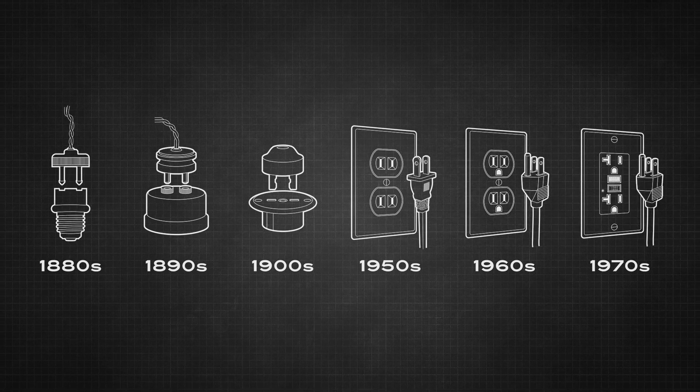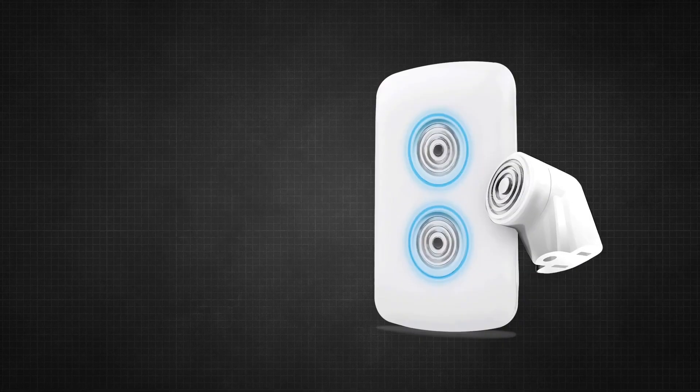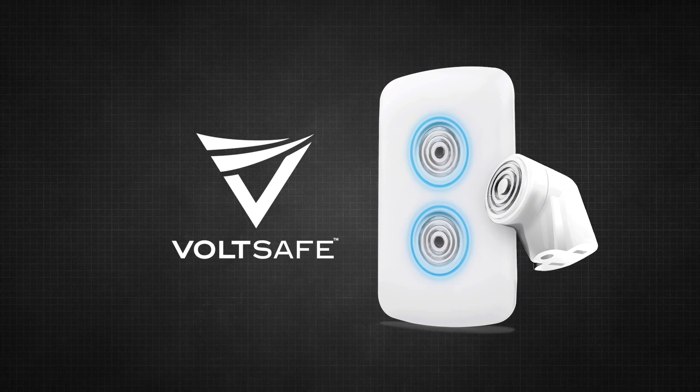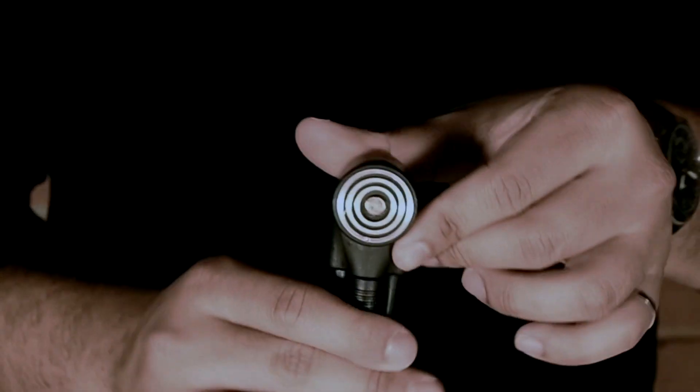The way the world connects to electricity hasn't really changed in over 140 years. At VoltSafe we've invented a safer, simpler and smarter way to connect and control power. Instead of using prongs we use magnets and our patented technology, innovating on the electrical plug and fixing it for good.